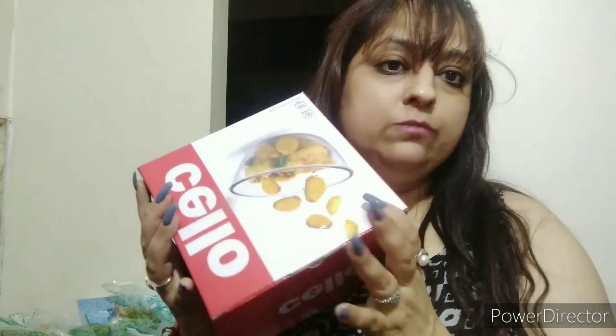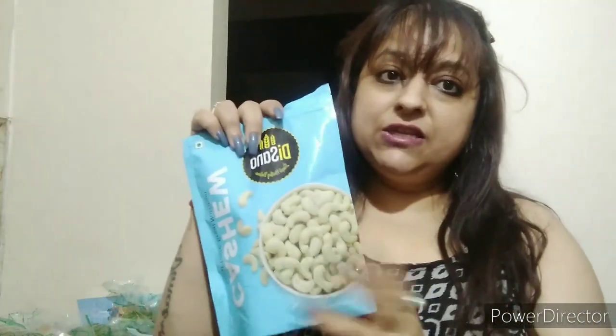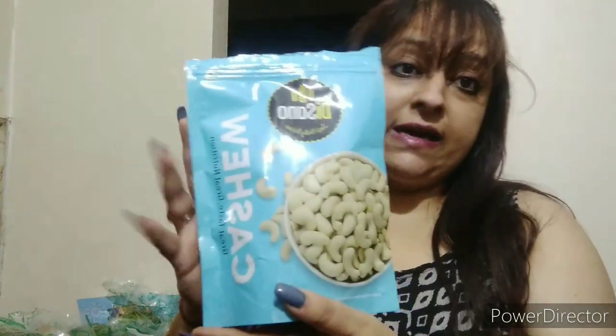Coming to the next item: I got a cello glass bowl that I need for marination in my cooking videos. I also got a watermelon bowl and some fruits — a musk melon, which we call melon. I also got cashews, which we call kaju. I needed these for my recipes, and I tasted the kaju to check the quality — it's good!